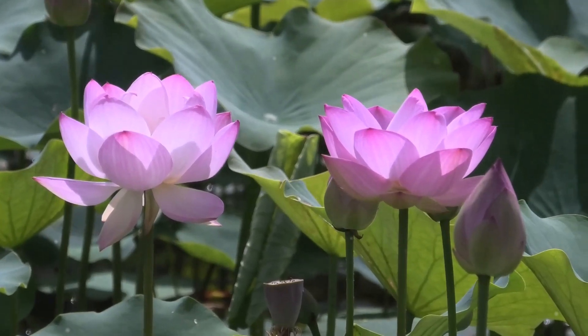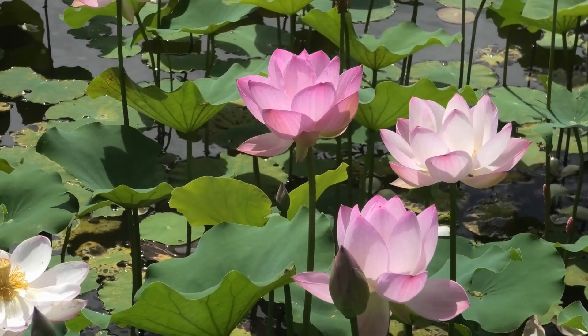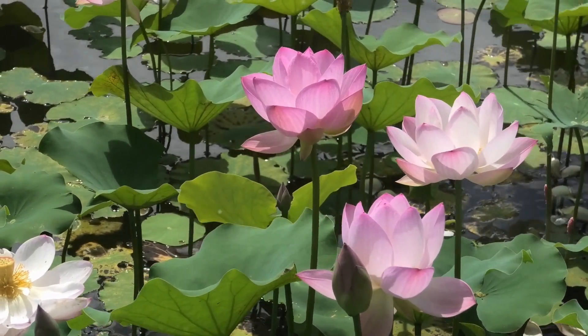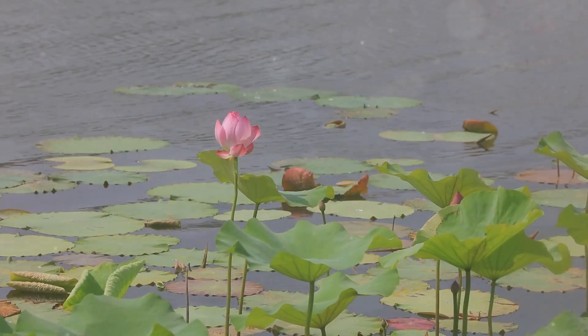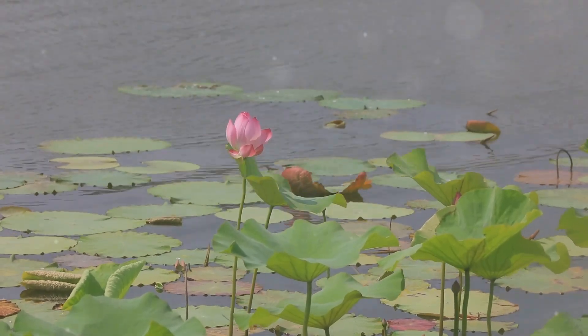Hello fellow botany enthusiasts. Today I'm thrilled to dive into the fascinating world of the lotus flower. This iconic plant is brimming with enchanting secrets, so let's uncover them together.